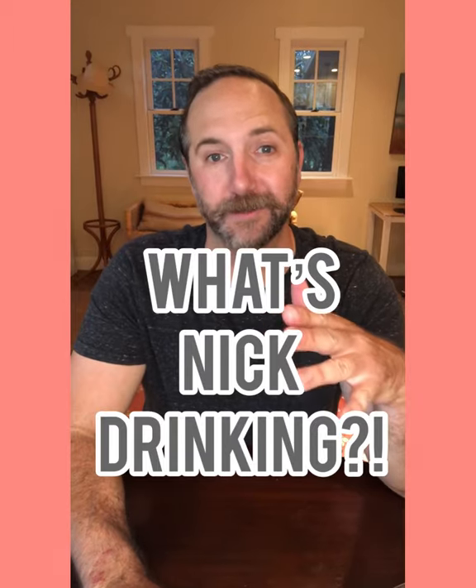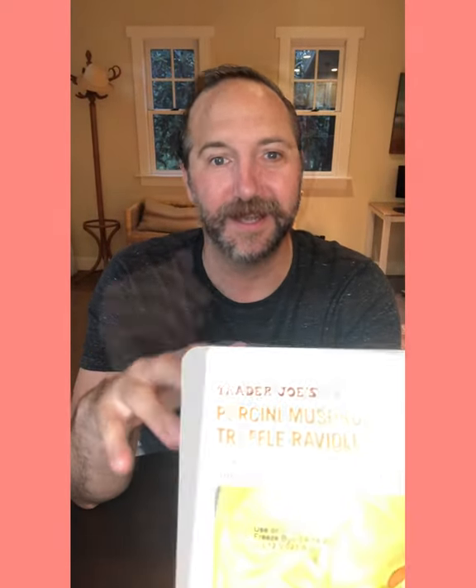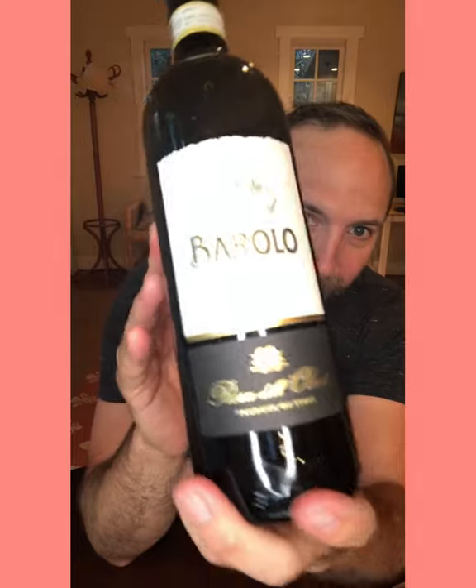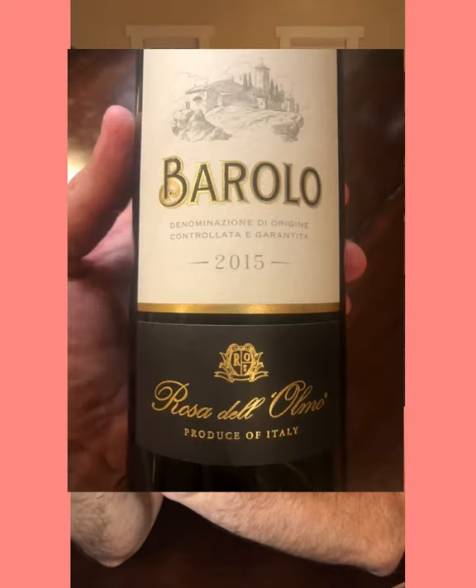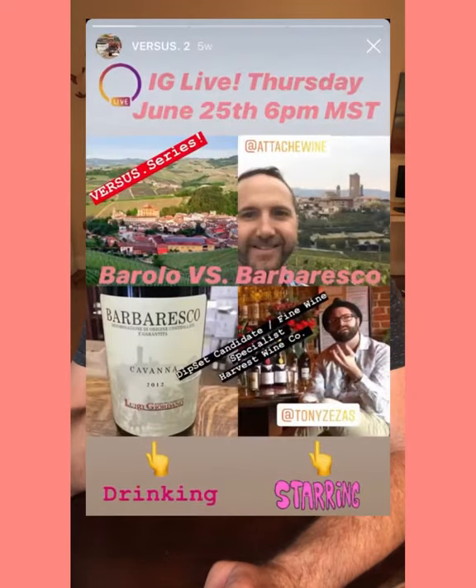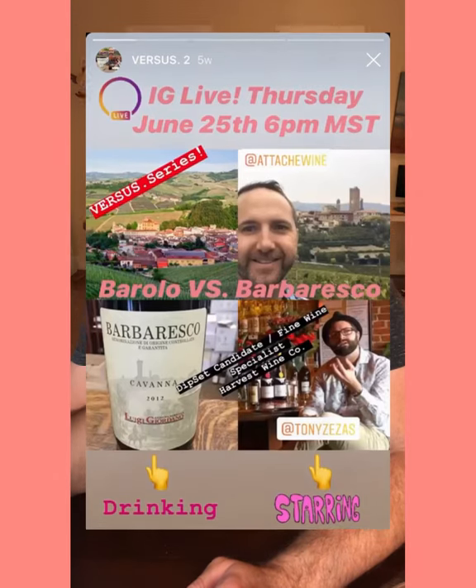So I'm at Trader Joe's and I picked up some porcini mushroom and truffle ravioli. I'm a sucker for truffle — it's my favorite flavor in the world. If I'm eating anything with truffle, I gotta pair that up with some Nebbiolo. So I went through the wine section and I see this Barolo from a producer called Rosa Del Olmo. I'm not familiar with it, but Barolo is 100% Nebbiolo from Piemonte. If you want to learn more, go to IGTV and check out episode two of my Versus series where we diagnose the wines of Barolo versus the wines of Barbaresco.